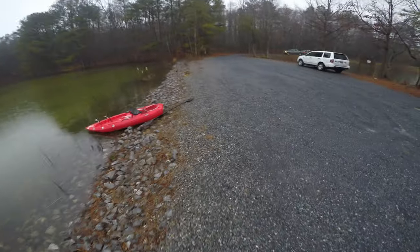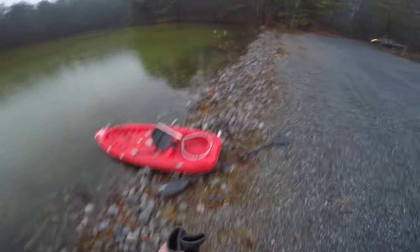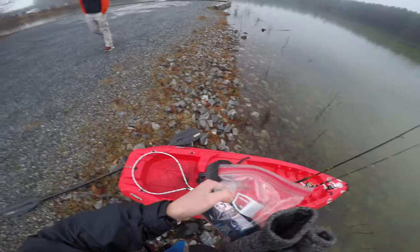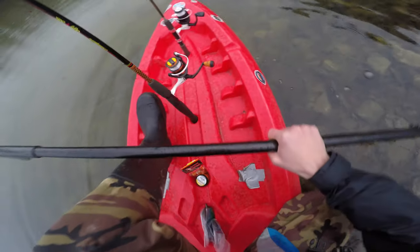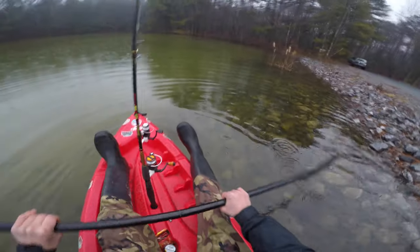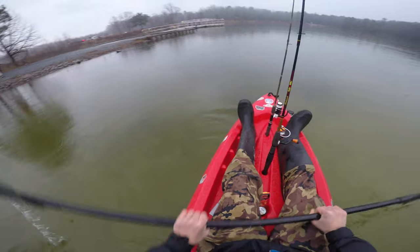I've got my life jacket on and I've got everything ready to go here on the kayak. Let me check the time — 6:55, guys, so we've got five minutes. My hands are going to be cold!